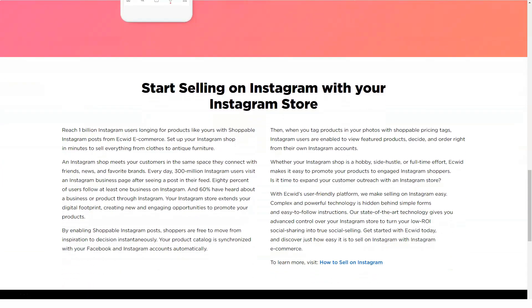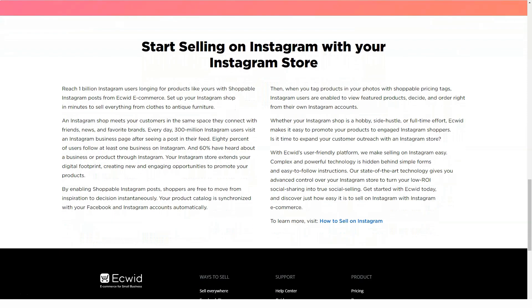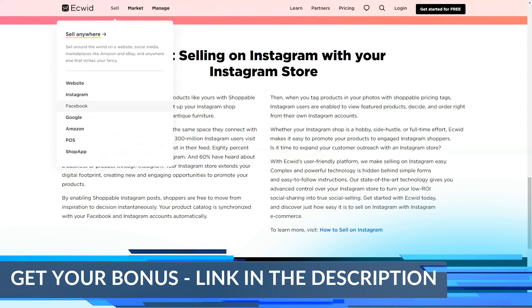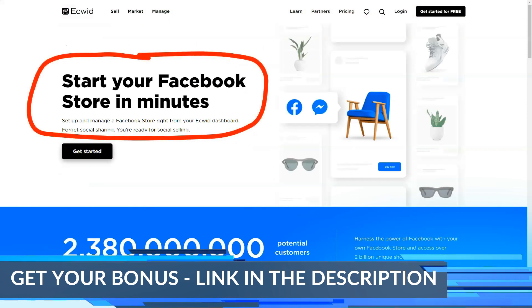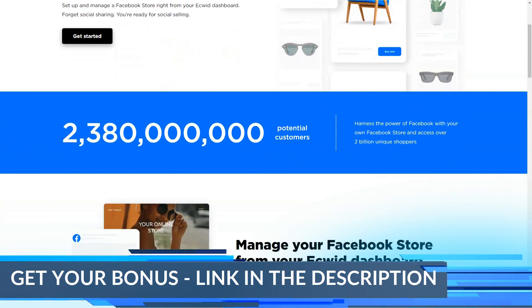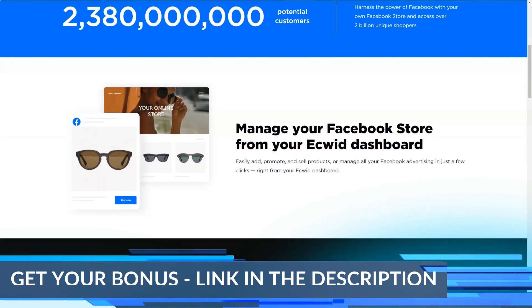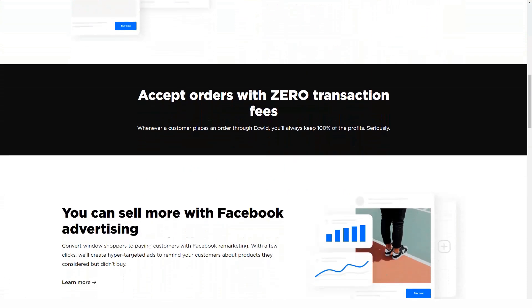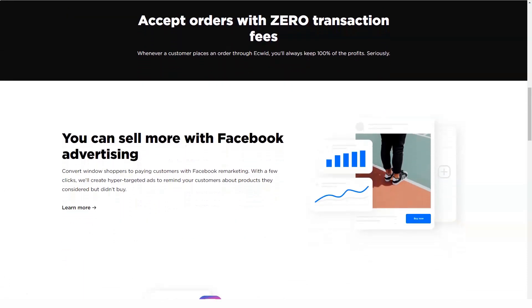However, the most prominent channel should be the Ecwid storefront. Expect Ecwid to revamp your site, turning it into a full-fledged e-commerce showcase with features like integrated payment gateways, one-page checkout, attractive product layout, product filtering, delivery service integrations, and marketing automation.